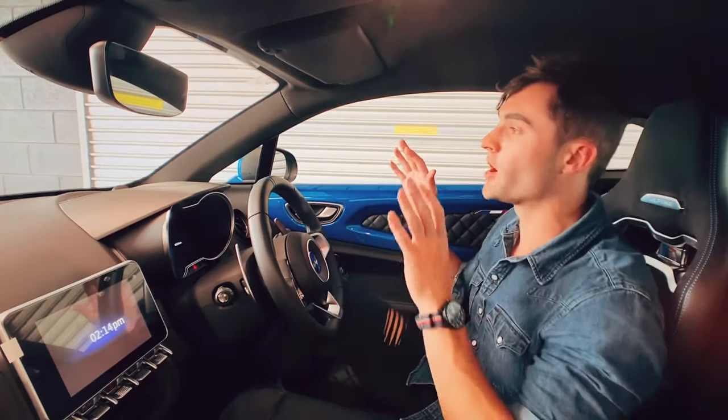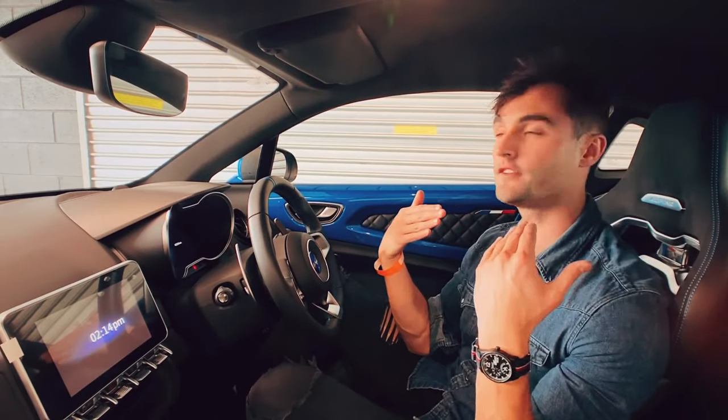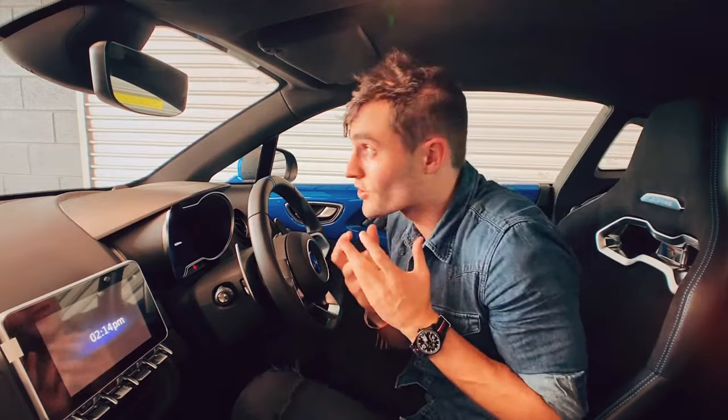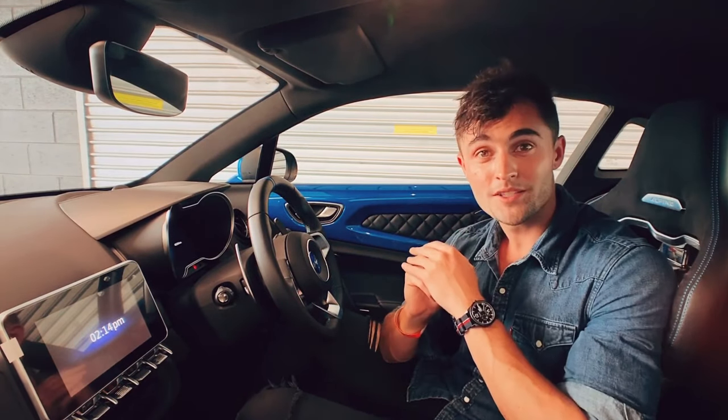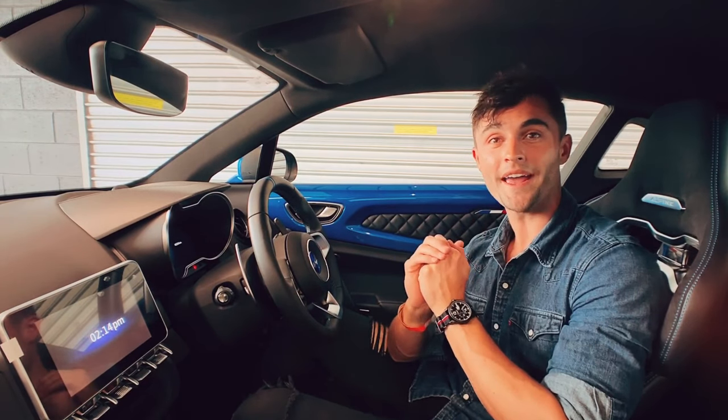Good afternoon from Phillip Island Grand Prix circuit — and from my sweaty face. It's hard work out there driving this thing, but it's so involving and rewarding. We're at Phillip Island in the wet. This is the Grand Prix circuit and we're with the Alpine A110.